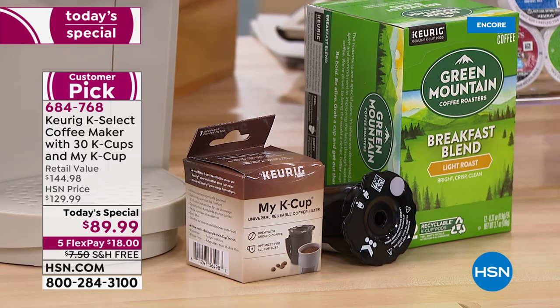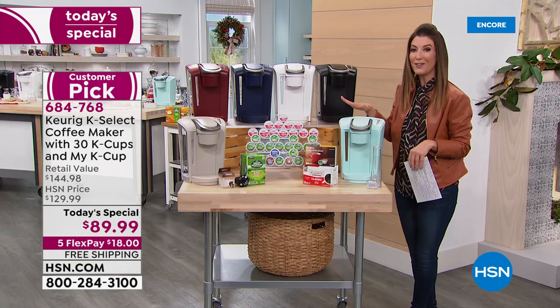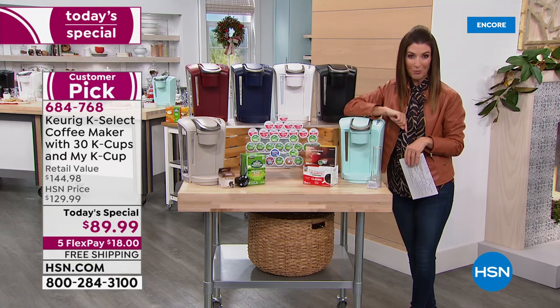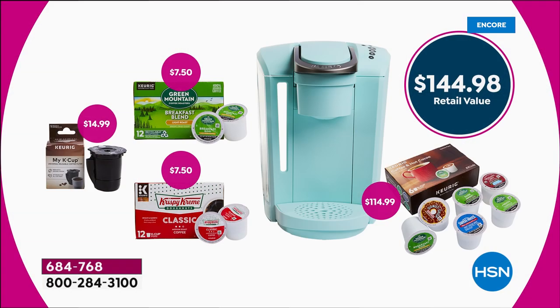Just to share the value with you: just the machine on its own is $114. Not only do we have the lowest price anywhere, we're going to take $25 off the price. And we're going to give you 30 K-cups and the My K-Cup. So jump right in - it's a $144.98 value.